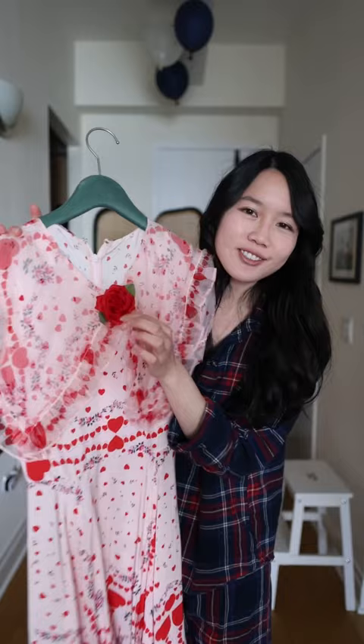Hi guys! My husband and I are going out for a Valentine's Day dinner and this is what I'm wearing today. It's a beautiful Rodarte dress. My favorite part is the prints of this dress, and I also love this cute little rose detail here. So this is the dress on — it's perfect for Valentine's Day.